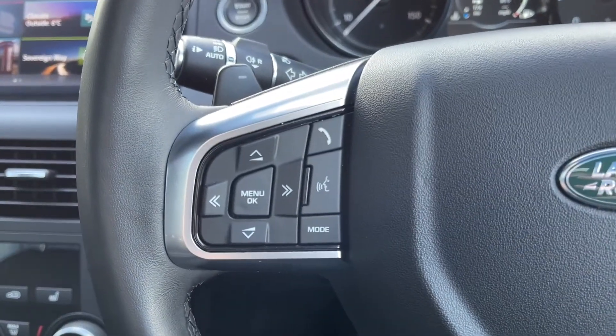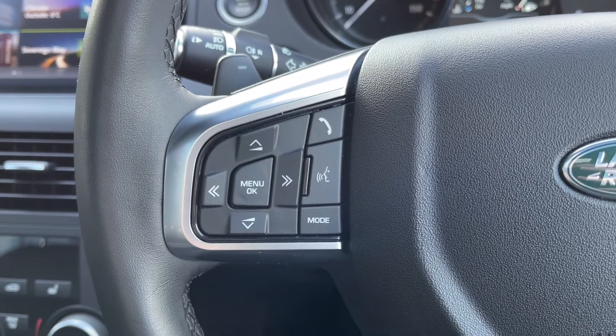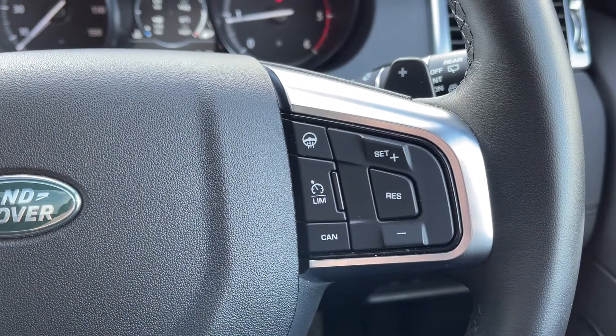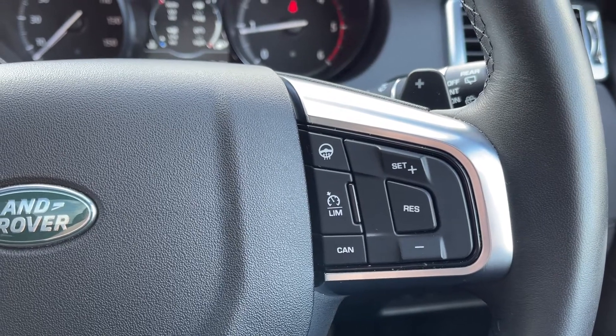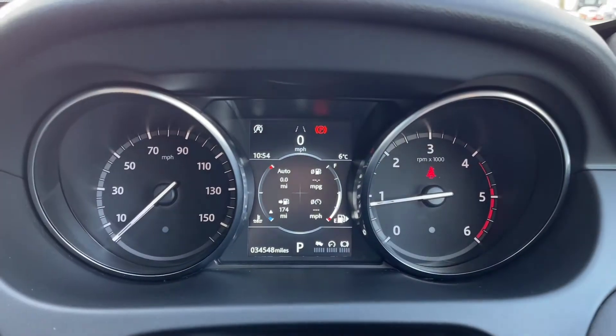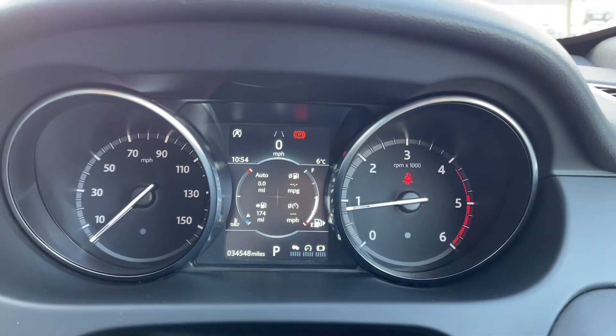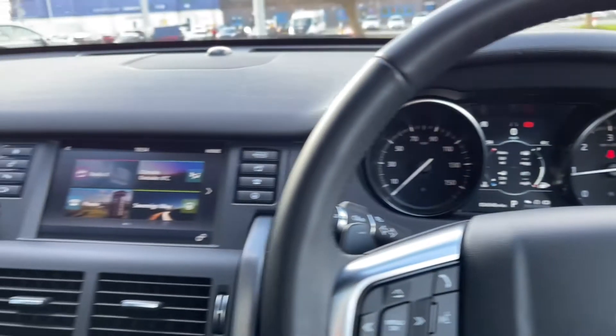Looking back up at your steering wheel, it is in fact multifunction, so you can adjust the volume of your music or set up your speed limiter without moving your hands too far away from the wheel. Your steering wheel is also heated, which is great to have for the winter. Looking at your dials, you've got your digital display in the centre and as you can see, the car is on just over 34,000 miles.